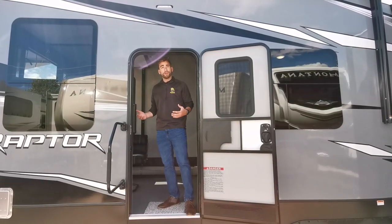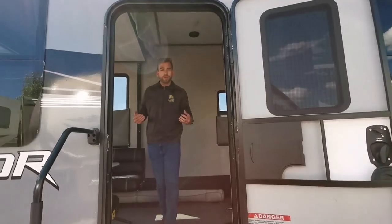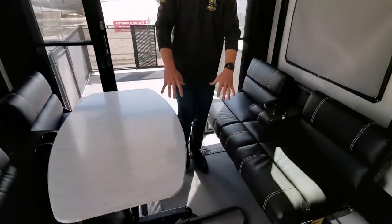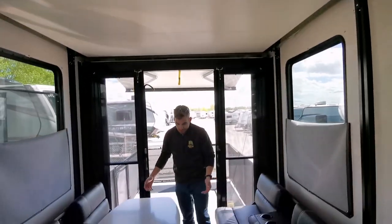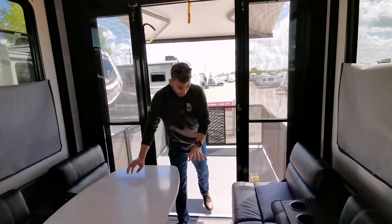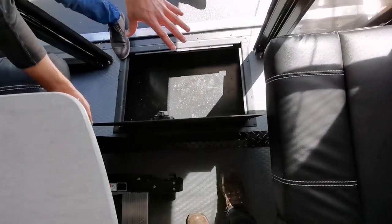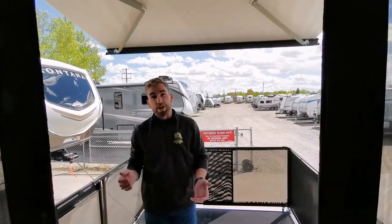Here we are at the rear entrance into the Raptor 415. The first thing you're going to notice coming in is a massive 15-foot garage bay. At the rear we've got opposing sofa beds that fold out into an extra queen, and we've got a queen bunk above. We also have a freestanding table that'll sit in between the sofas if you want to have a nice meal back here and enjoy the view. Right below, we've got a great storage tote with a metal container — great for straps, oil, things you don't want leaking inside the RV or damaging anything else.